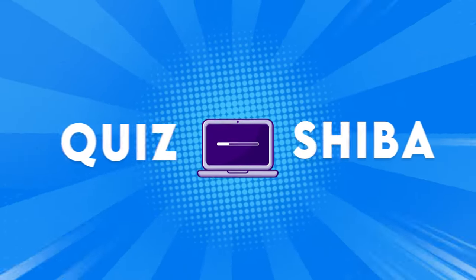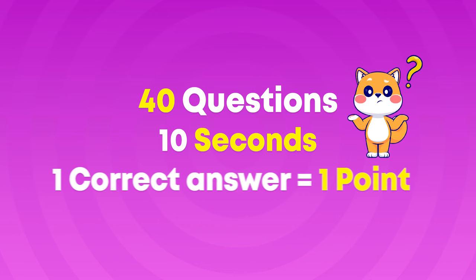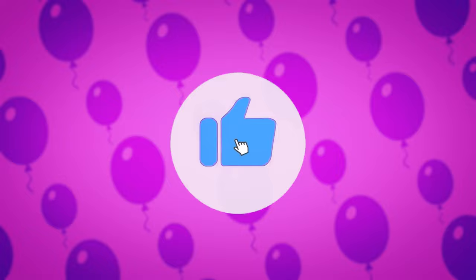Welcome back to Quiz Shiba! In today's video, we challenge you to guess the animal by emoji, Dangerous Animal Edition. We've got 40 questions lined up and you'll have a mere 10 seconds to respond to each. For each correct answer, you'll score a point. Before starting, don't forget to subscribe to our channel. Are you ready? Let's get started!